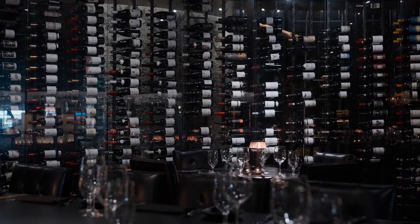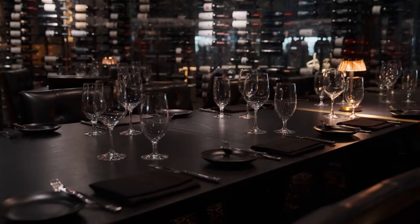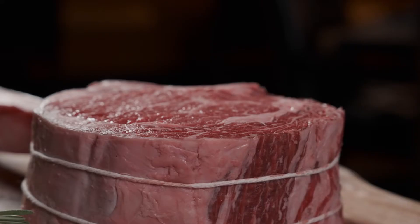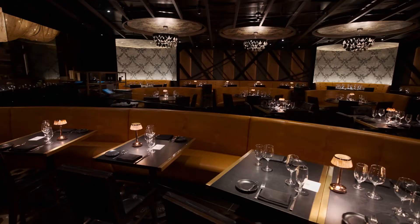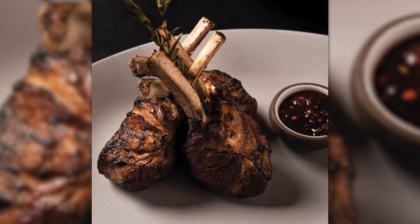I'm here with executive chef of Jean-Georges, Sean Griffin. Sean, thank you for joining us today. This place is beautiful — please tell me all about Jean-Georges. Well, first of all, thank you for stopping by. If you're in the mood for a steak, you came to the right place. We feature all prime grade and above steaks from America, Mishima from America, and then all the way over to Japan where we have our F1 beef and our certified Kobe beef as well. We focus on quality — we start off with a high-quality product, treat it with respect, and end up with something that hopefully our guests enjoy.